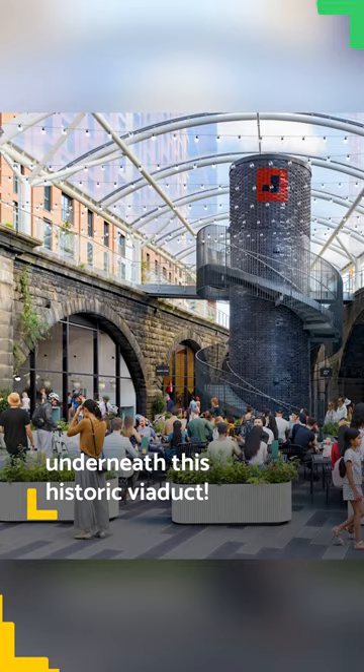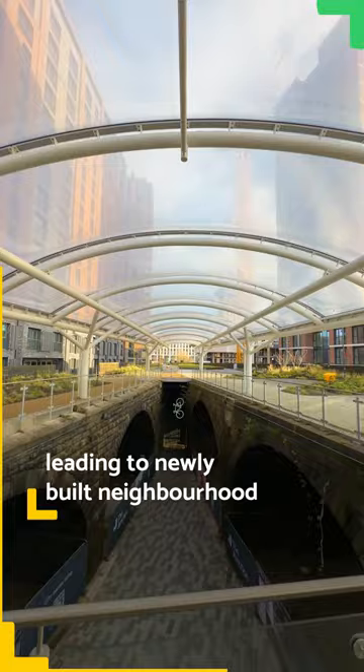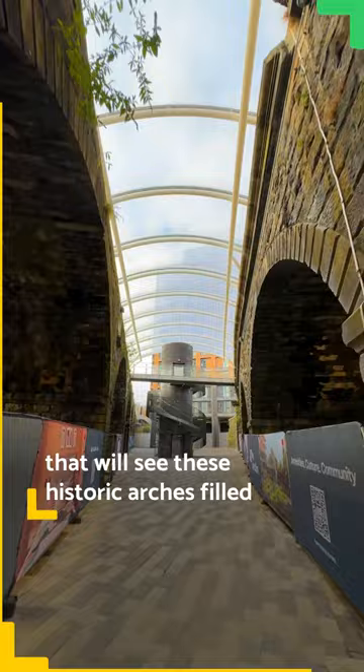Near Wellington Street in the city centre, the top of Monkbridge Viaduct is now a huge green space leading to newly built neighbourhood The Junction. But it's below the viaduct that we'll see these historic arches filled with bars, restaurants and more.